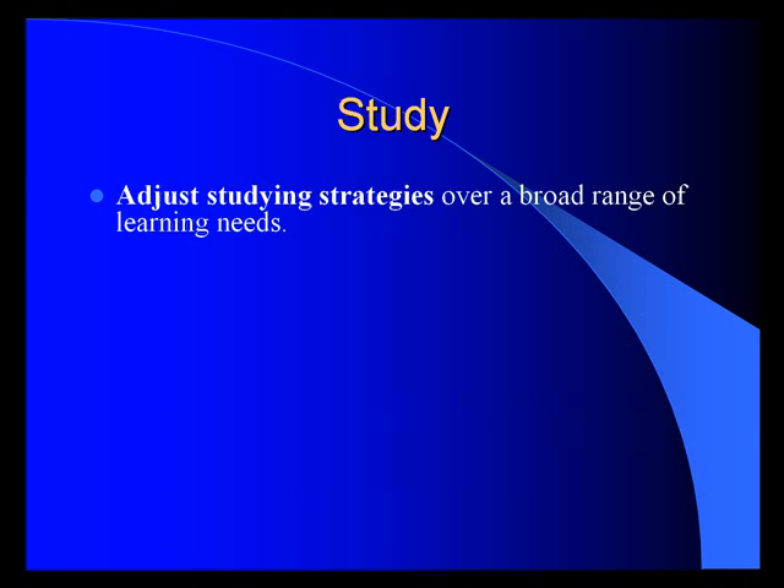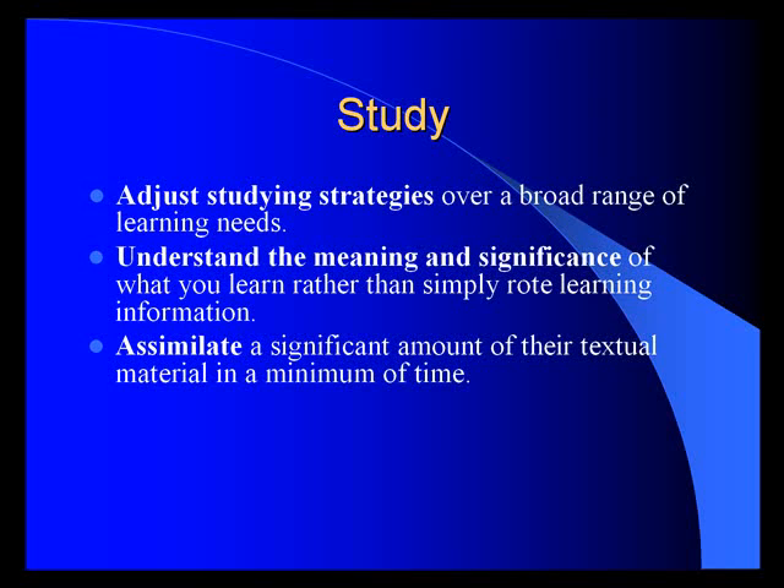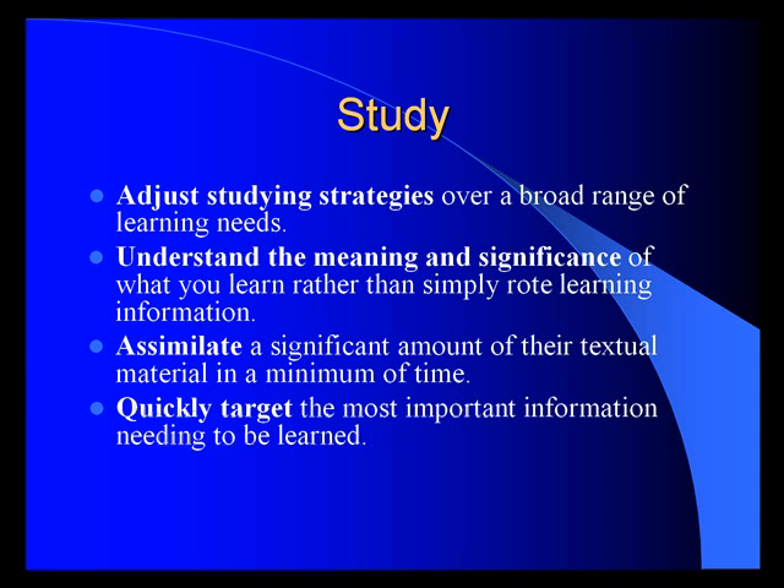The Study program will help you adjust studying strategies over a broad range of learning needs, understand the meaning and significance of what you learn rather than simply rote learning information, and assimilate a significant amount of textual material in a minimum of time. Quickly target the most important information needing to be learned. We had a group of 11- to 15-year-olds do a sophomore course in lifelong developmental psychology — a college program — in a single week using the study system, and 15 of the 18 students passed the CLEP test for college credit after one week.